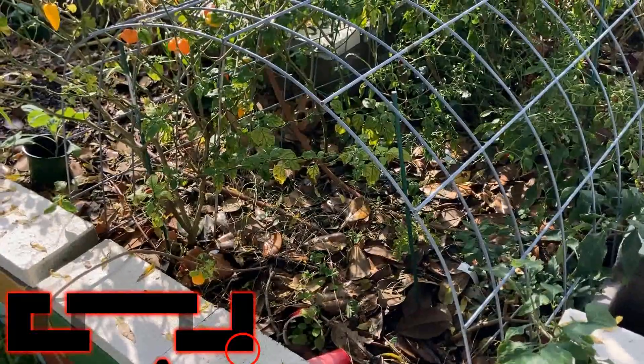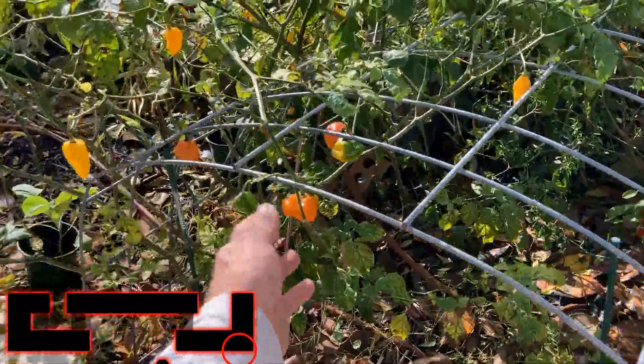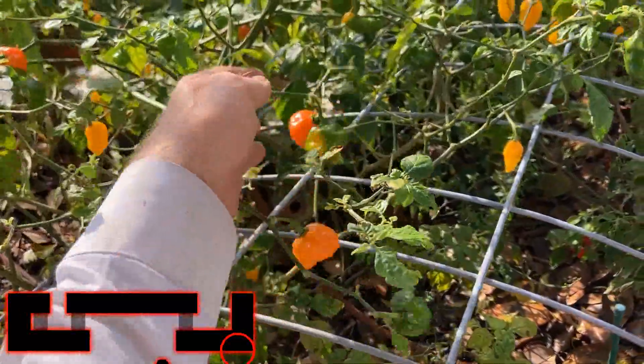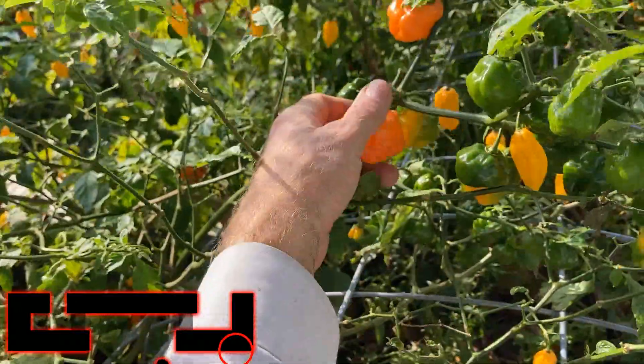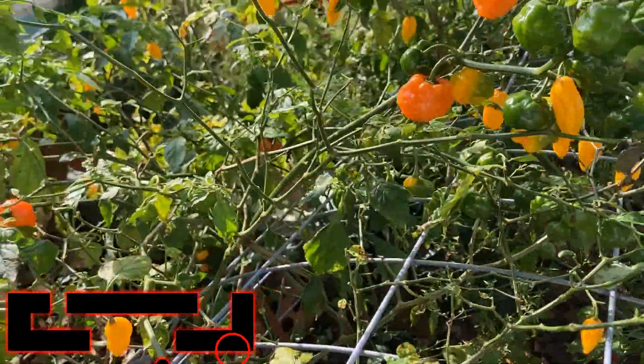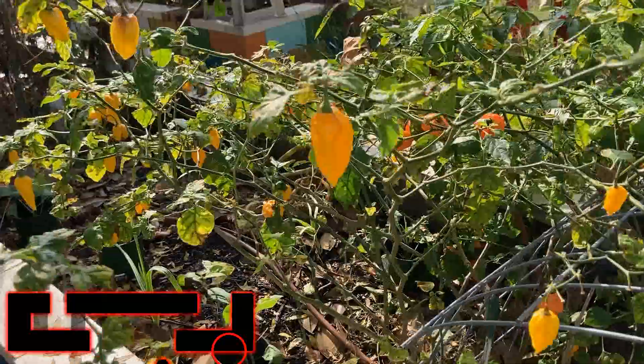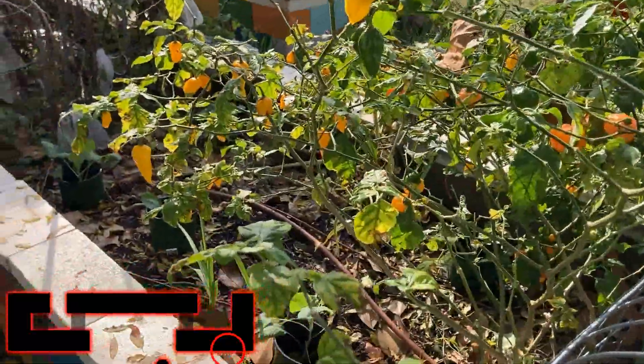I'm feeling pretty confident that we're not going to have that cold a temperature this year, and we are going to have peppers galore next year, which will be very exciting. These are habaneros in here — tons of habaneros coming through, these orange ones. Just beautiful, beautiful, beautiful peppers. Habaneros are not as prolific as the fatale, which is just crazy prolific. Look at all this over here — my goodness.